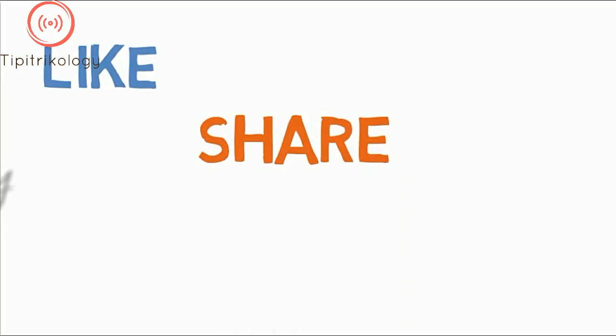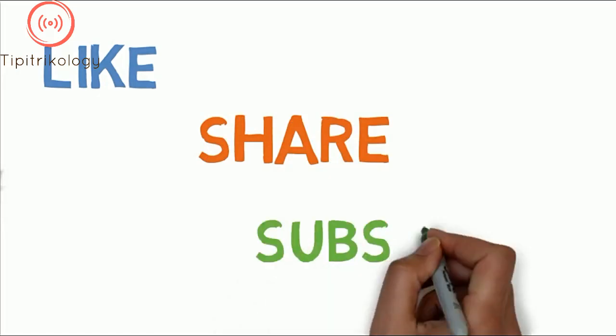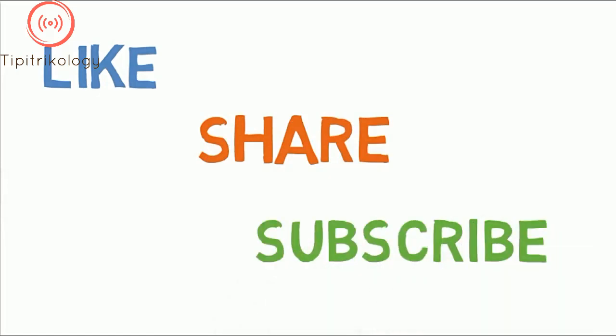That's all for today. Make sure you subscribe to our channel so that you don't miss any video updates. Thank you.